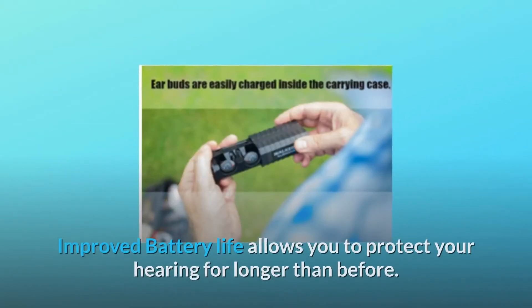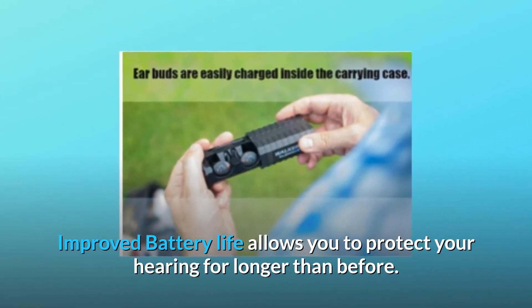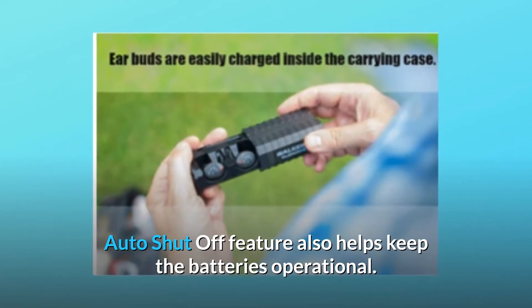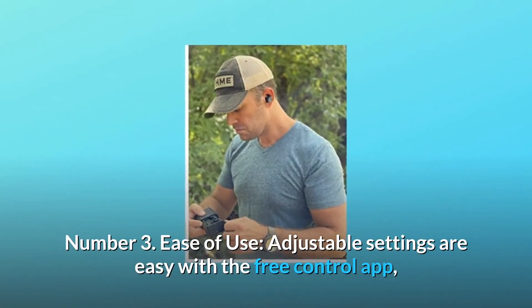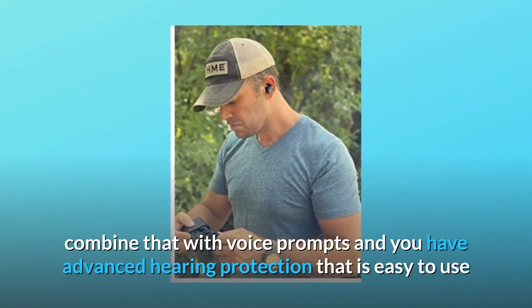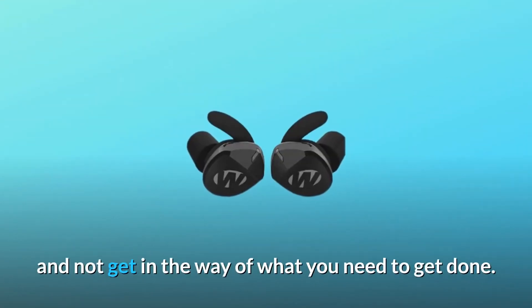Number two: Feature packed. Improved battery life allows you to protect your hearing for longer than before. Auto shut off feature also helps keep the batteries operational. Number three: Ease of use. Adjustable settings are easy with the free control app. Combine that with voice prompts and you have advanced hearing protection that is easy to use and not get in the way of what you need to get done.